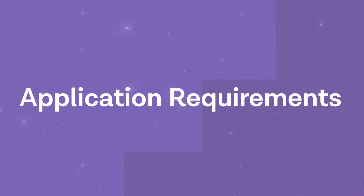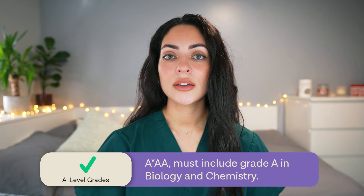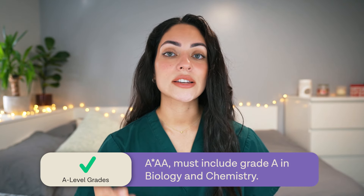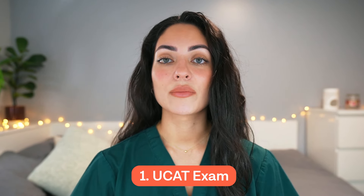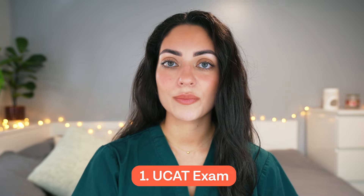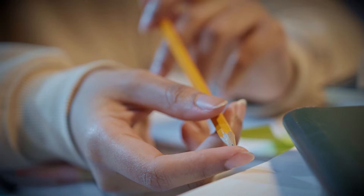The requirements for both undergraduate and graduate entry medicine are rigorous but achievable. Required A-level grades are A*AA and must include a grade A in both Biology and Chemistry. All applicants are required to sit the UCAT exam before applying, and it must be taken in the same year as the application in order to be valid.